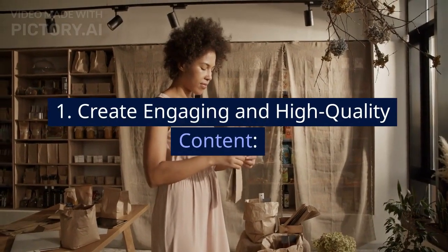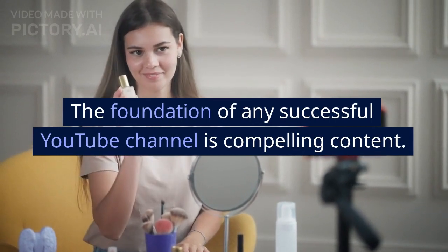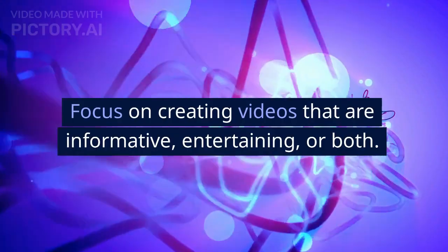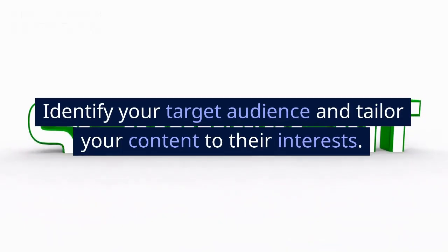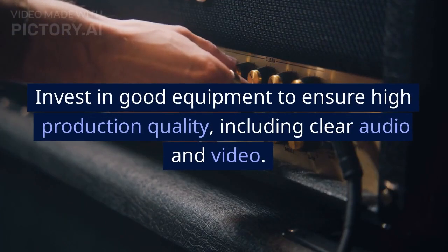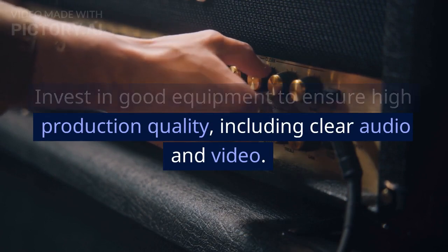Create engaging and high-quality content. The foundation of any successful YouTube channel is compelling content. Focus on creating videos that are informative, entertaining, or both. Identify your target audience and tailor your content to their interests. Invest in good equipment to ensure high production quality, including clear audio and video.